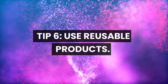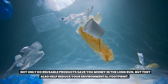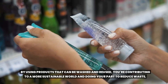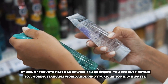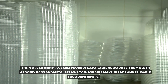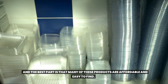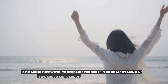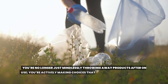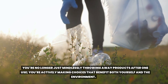Tip 6: Use reusable products. Not only do reusable products save you money in the long run, but they also help reduce your environmental footprint. By using products that can be washed and reused, you're contributing to a more sustainable world and doing your part to reduce waste. There are so many reusable products available nowadays — from cloth grocery bags and metal straws to washable makeup pads and reusable food containers — and many of these products are affordable and easy to find. By making the switch, you're actively making choices that benefit both yourself and the environment.